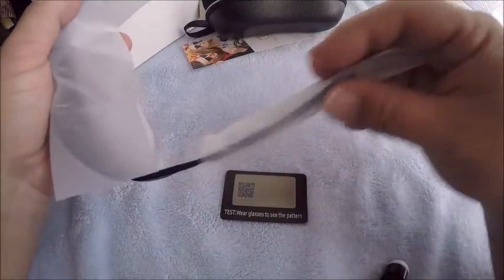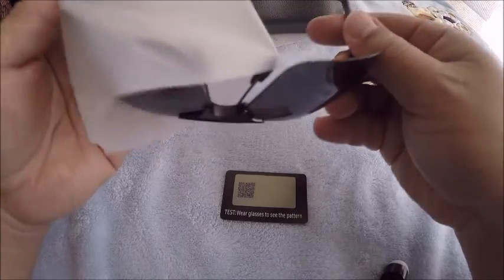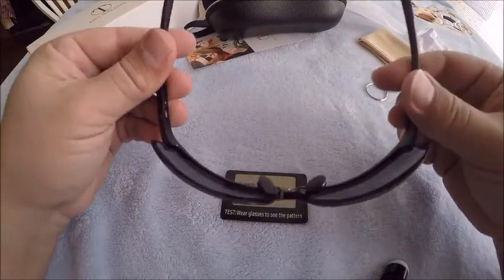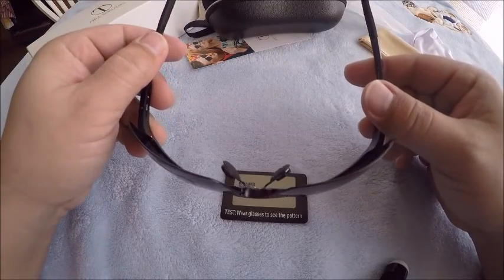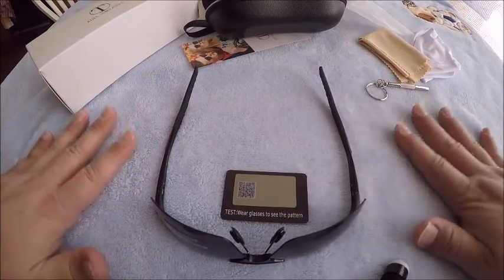The glasses are actually packaged nicely. Let me slide that off. If you're wondering what I'm doing the review on, it's this nice blue pastel color — it's my kids' blanket, I had it laying around right here so I grabbed it.